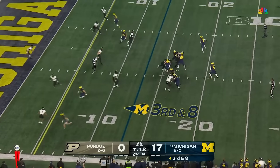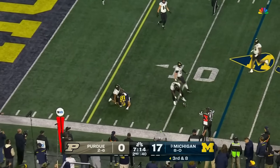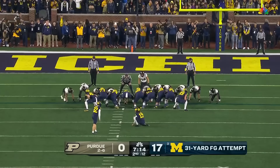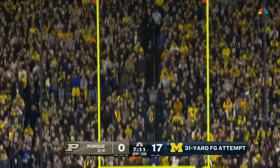Dangerous catching out of the backfield. McCarthy right side — nearly hauled in but Loveland couldn't squeeze it. Not missed from inside 40 this season — he'll go from 31 and put it through.